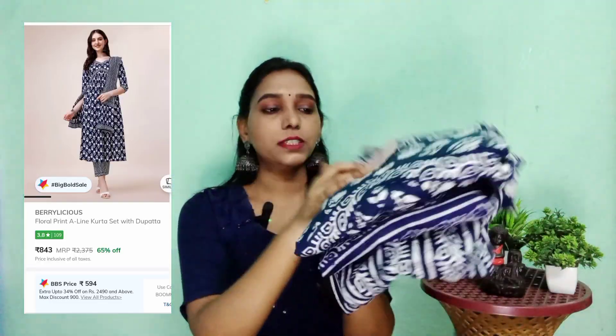Next, I will show you a beautiful kurta set. Again, it is a 3-piece set — kurta, dupatta, and bottom. Again, it is a Berrylicious brand. The size is S. There are 3 dresses — maroon is S size. The MRP is Rs. 2,375 and the offer is only Rs. 650. So it has a lot of quality for this price.